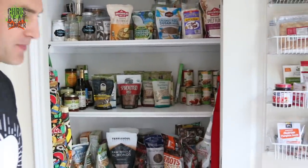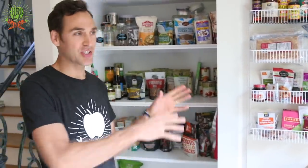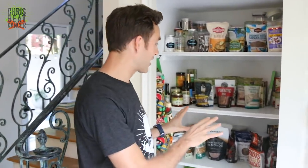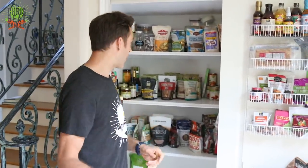So here is my pantry. My wife and I actually cleaned it out because it's usually way more cluttered than this. We removed a bunch of stuff that was duplicates — multiple bags or cans or whatever. So it's actually simplified a little bit for this video so you can just get an idea about what's going on. What I'm going to do is just pull out a bunch of stuff and talk about it really quick, so you get an idea about the kind of food we buy.